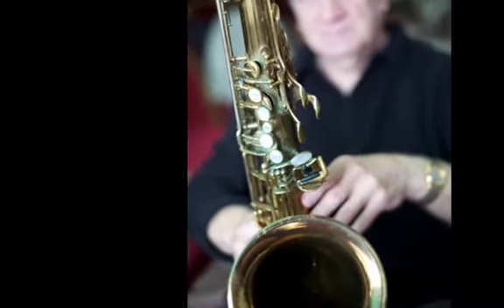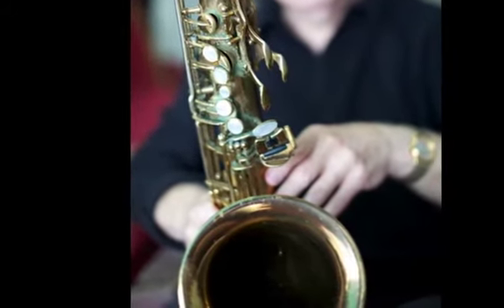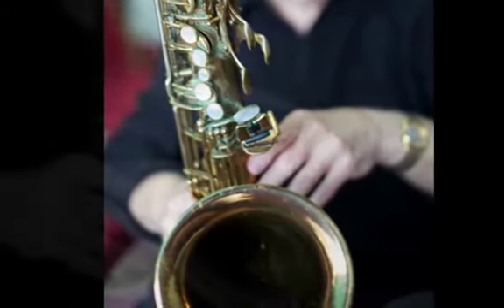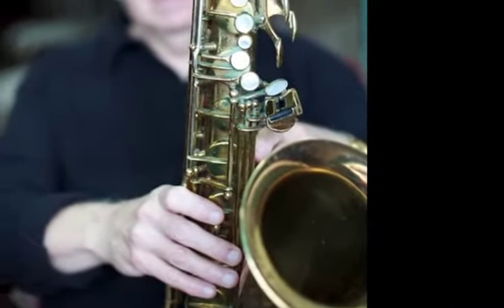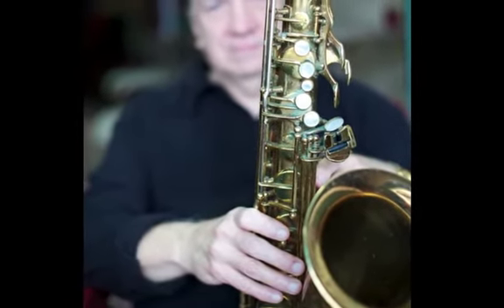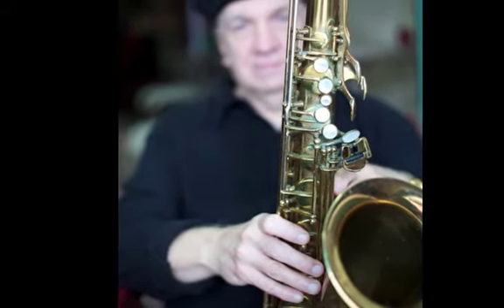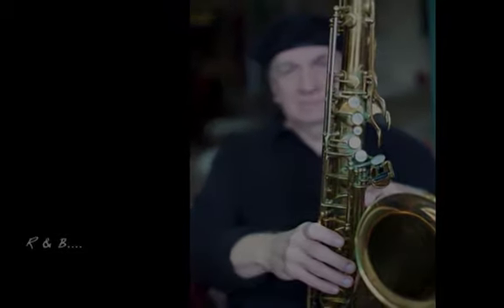In school, they sent things home to your parents to see if your child was interested in learning an instrument. When I first started out, I was kind of like, I've got to play jazz and that's all I can play. I don't feel so much that way anymore, probably because I've gotten real good at it. I mean, there's a lot of things out there. I still like rhythm and blues. I like the music of the 60s.